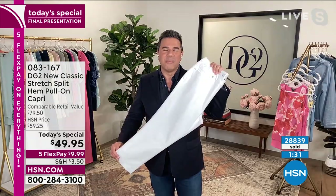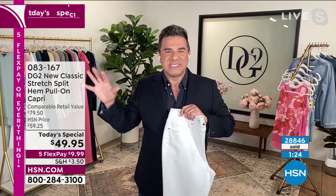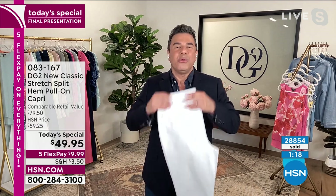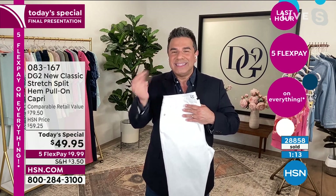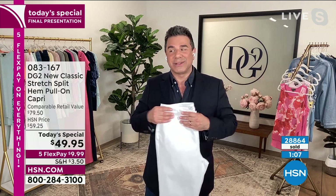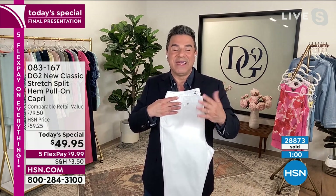Diana will tell you there's nothing more modern you can do to your wardrobe than bring in a brand new pair of DG2 jeans. We take care of all the fashion business — we make sure you're on trend, the fabrics are beautiful, they fit you like a dream, and they're comfortable. When you buy a pair of DG2 jeans, you instantly modernize your look. Maybe your look is a little dated and your kids or grandkids are saying it's time for a new pair of jeans — DG2 is there for you.